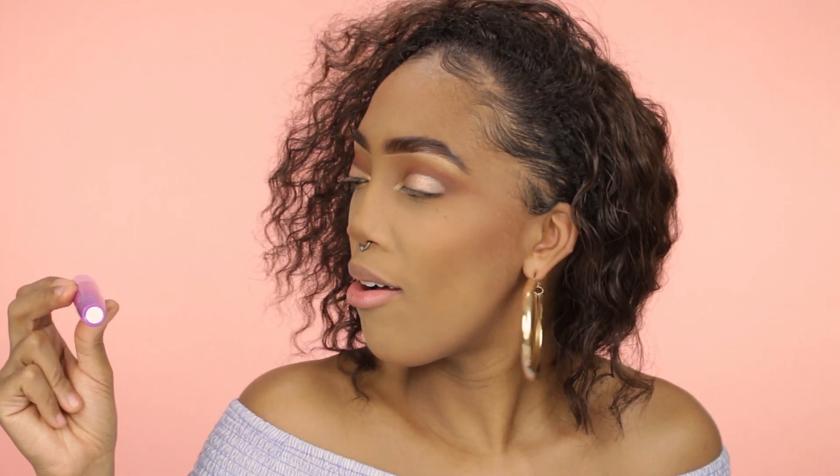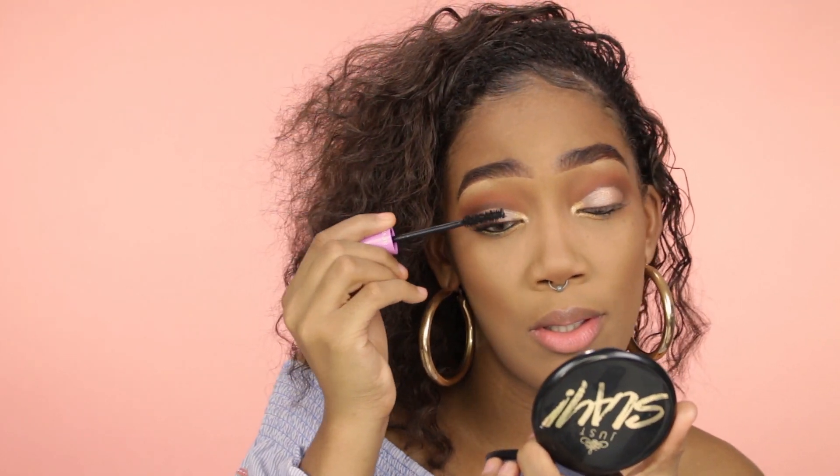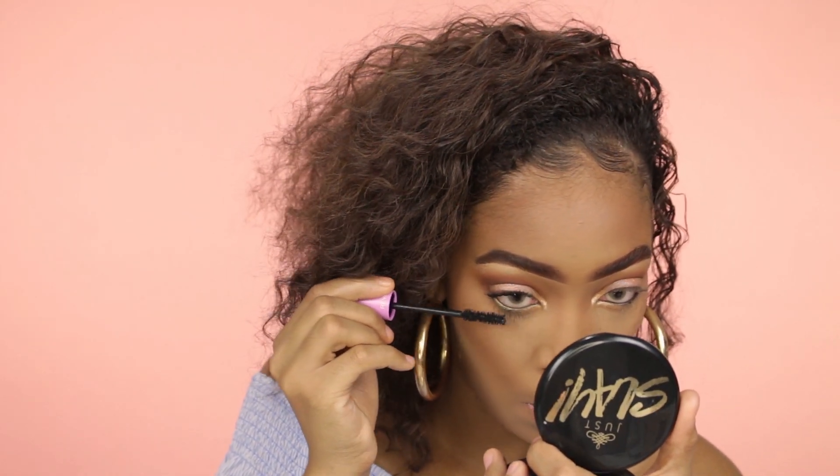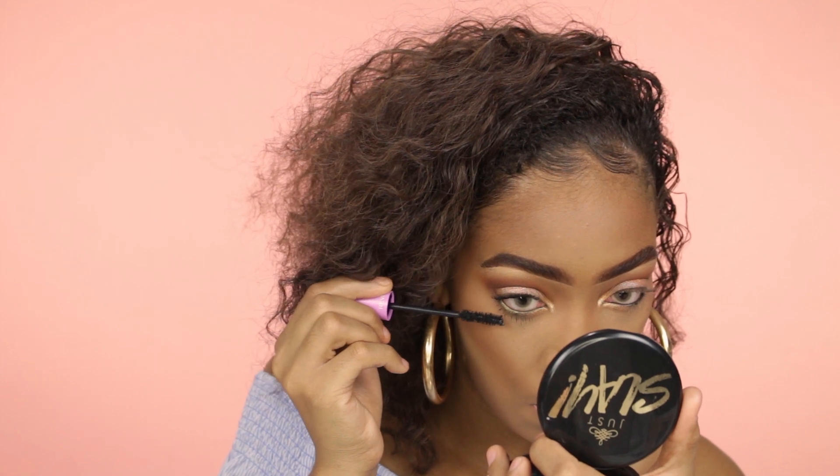For my mascara today, I'll be using the Volumizing Mascara by Revlon. So I've just applied my mascara. Does it look volumazing? Volumazing!